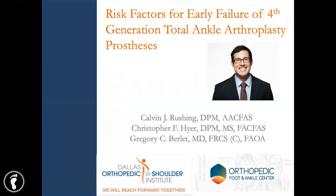The fellowship was completed at the Worthen Media Foot and Ankle Center in Worthington, Ohio, alongside two of my mentors, Dr. Heyer and Dr. Burlett. The title of this research is Risk Factors for Early Failure of Fourth-Generation Total Ankle Arthroplasty Prosthesis.